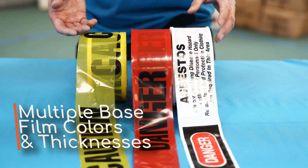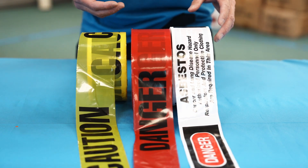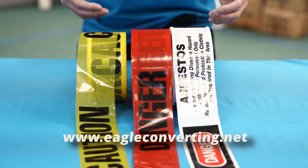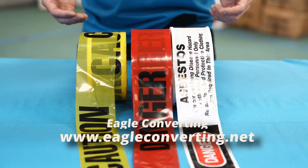Eagle Converting will also offer multiple base film colors and thicknesses. For more information on barricade tape and a full line of custom printed tape, please visit our website at www.eagleconverting.net.